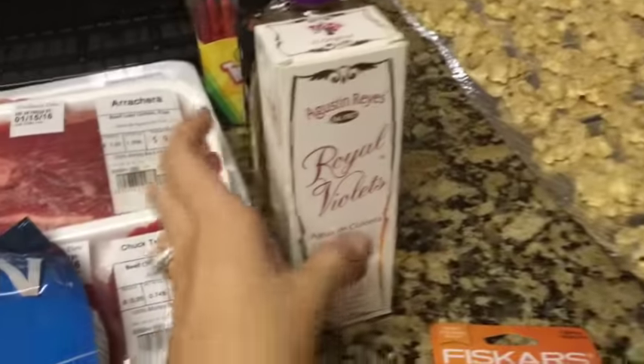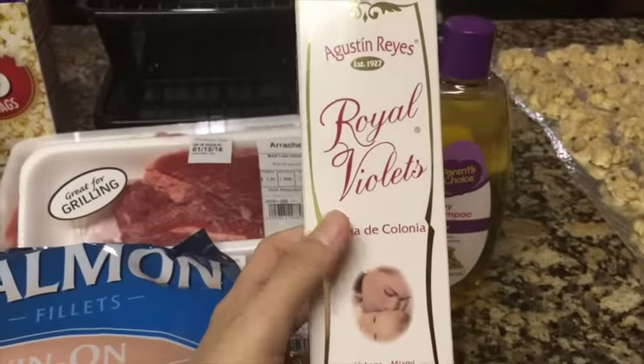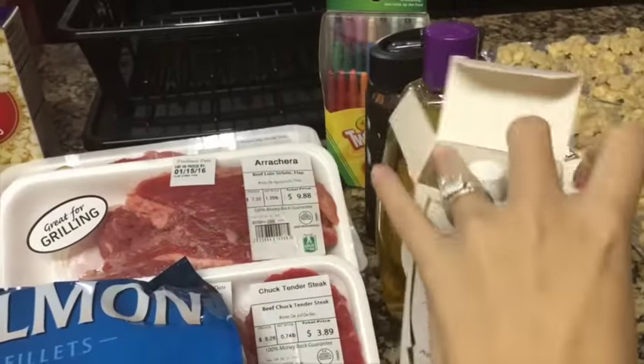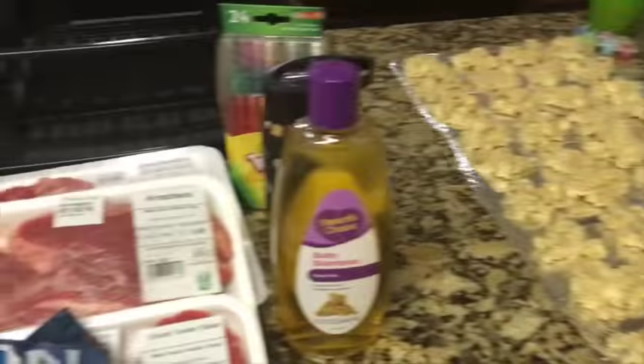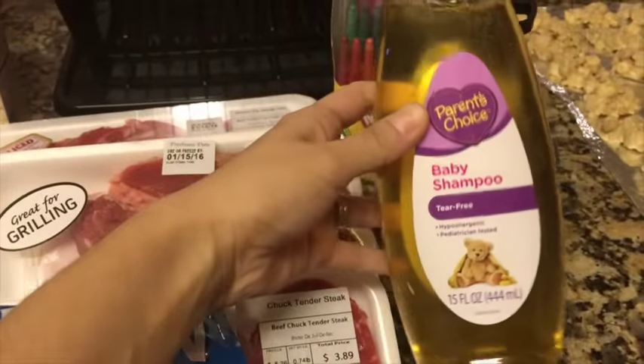I also picked up Royal Violetas — it's this baby cologne perfume. Someone got me into this and it smells really good, so we got that. Then we also needed some baby shampoo, so we picked up the Walmart brand baby shampoo.